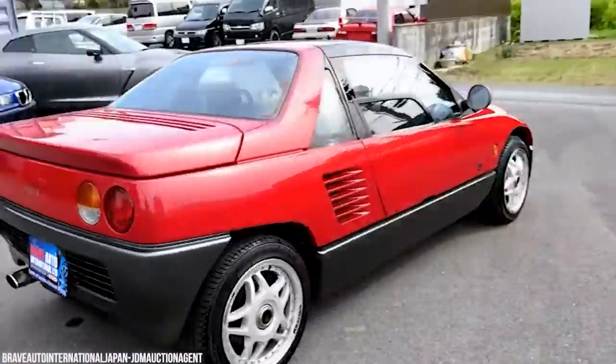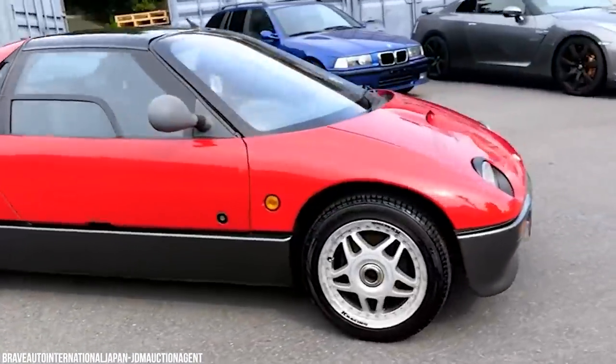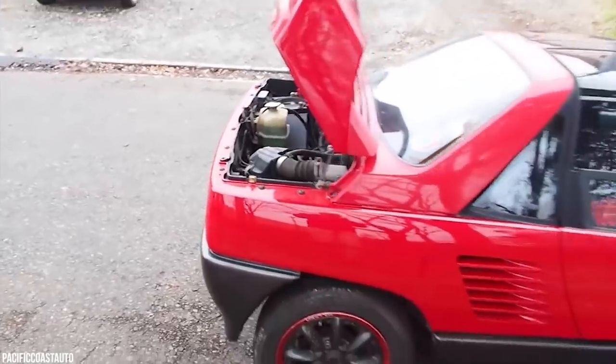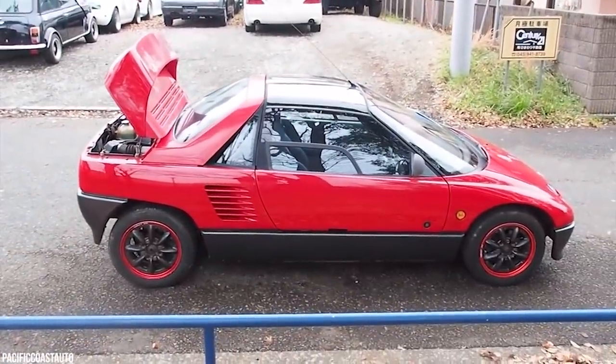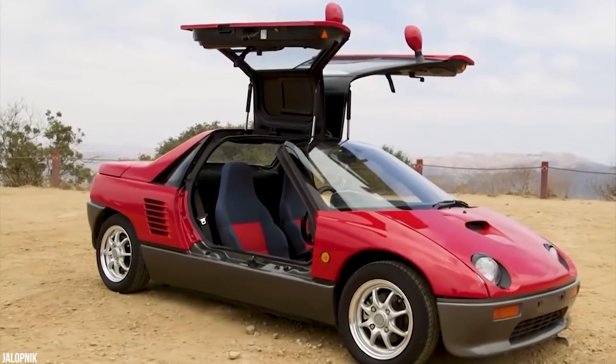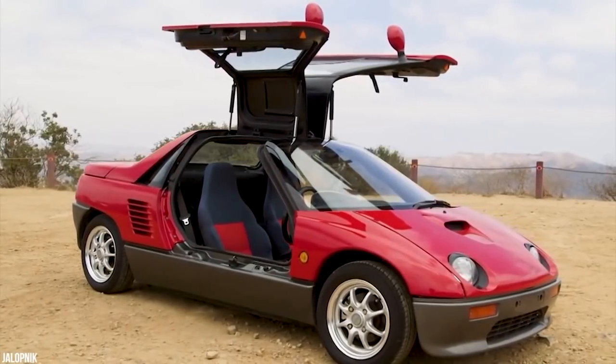The AZ-1 was sold with the catchphrase 'ultimate handling machine.' It's a racing car for the public road with minimum interior decoration, which perhaps explains the quite obsessive culture that surrounds these cars.